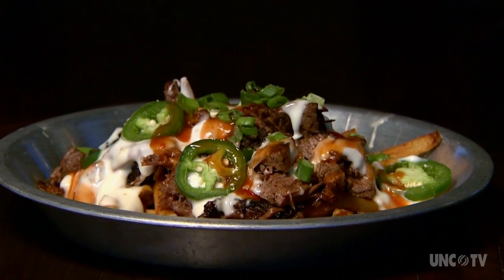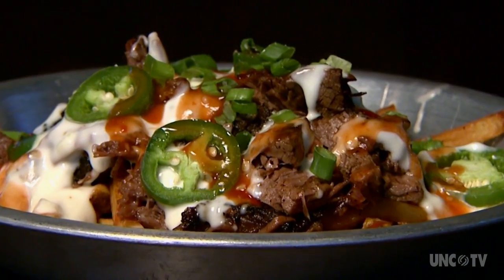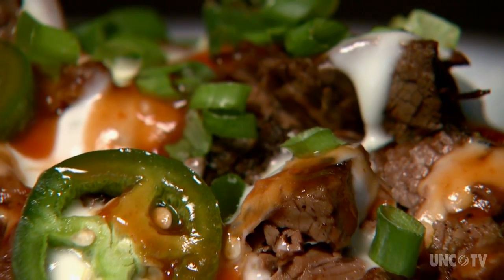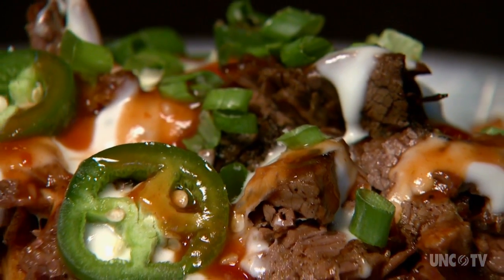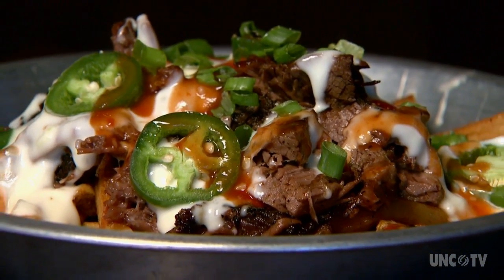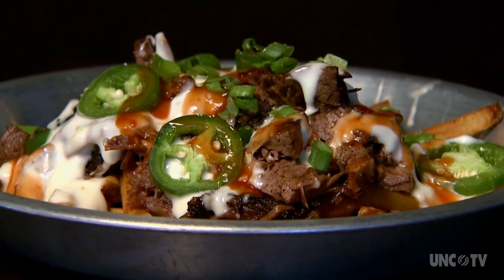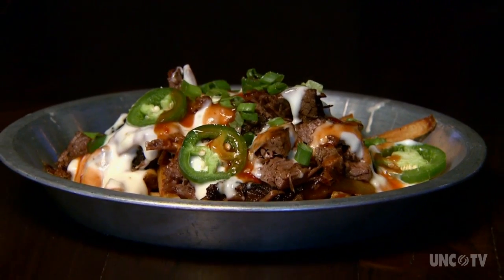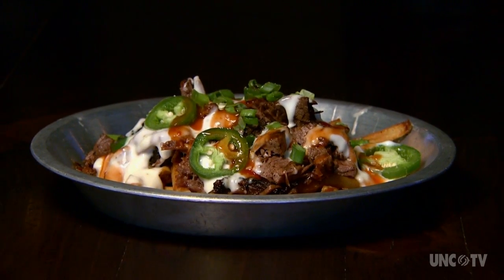Then there are the mason jar fries: hand-cut french fries, fresh pulled brisket, bacon, jalapeños, green onions, topped with melted cheese and barbecue sauce. Brisket covered fries? Trust me, they are crazy good.